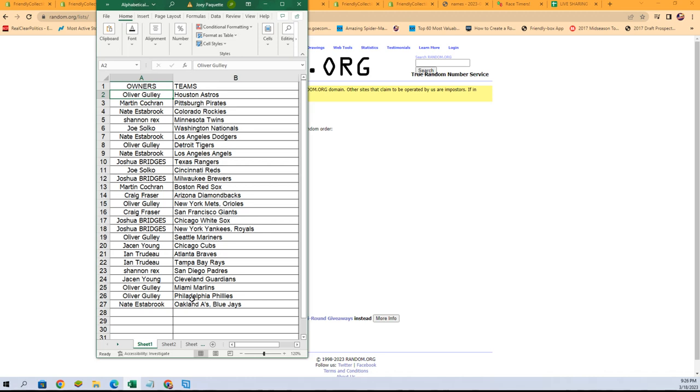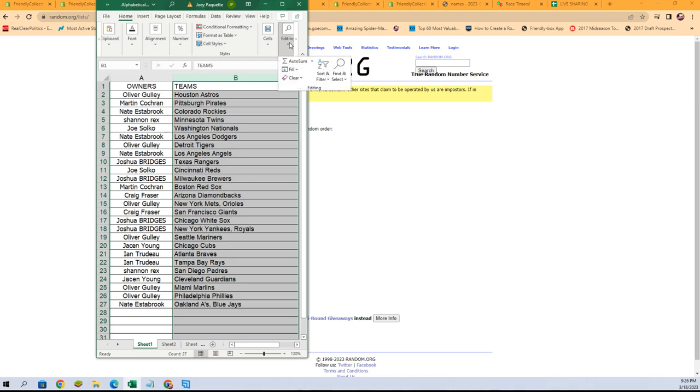We've got the Cubs or Guardians up for sale. We've also got the Padres and Twins up for trade. While you guys discuss trades, I'm going to sort by team name — it keeps the owners with the team. Sorting and shipping on our side just makes it easier, which means it gets faster to you.